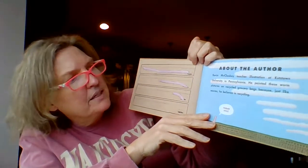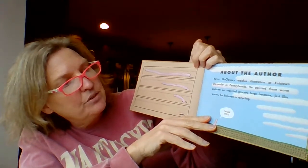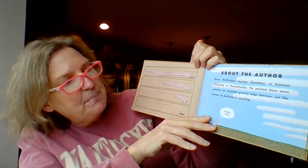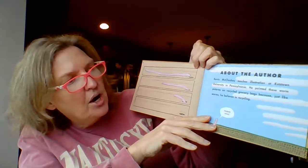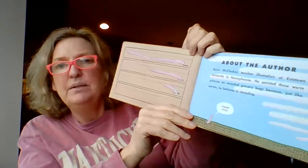Kevin McCloskey teaches illustration at Kutztown University in Pennsylvania, and he painted these worms and pictures on recycled grocery bags, because just like worms, he believes in recycling. Pretty cool, huh? He has a couple of other books too that some of the younger kids like. Enjoy. Bye-bye.